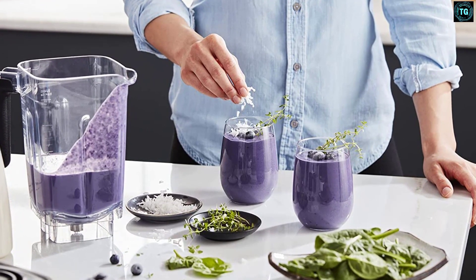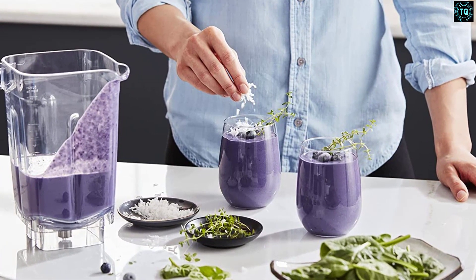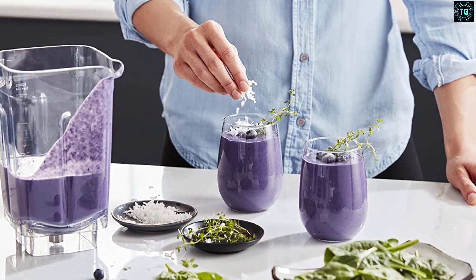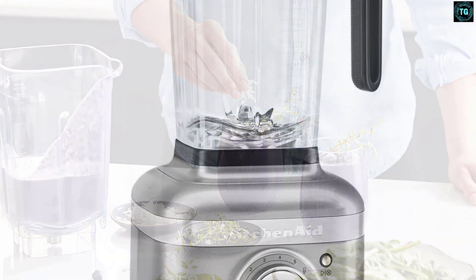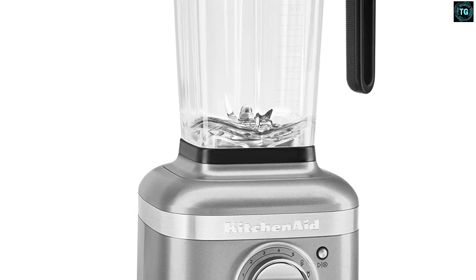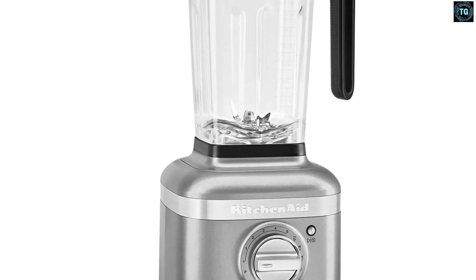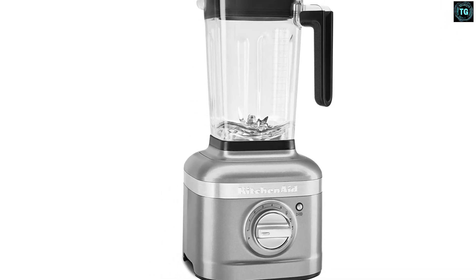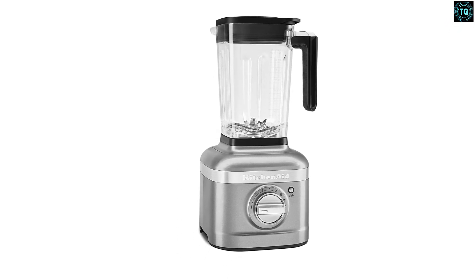Unfortunately, this KitchenAid blender has no additional blending cups or accessories and struggled to chop nuts evenly. If you buy this blender in the US or Australia, it will arrive with a plastic pitcher, whereas it's sold with a glass pitcher in the UK. KitchenAid is a brand that has combined an attractive design and a good range of color options with sturdy, robust parts. The die-cast metal base is durable and weighs almost 12 pounds (5.4 kg), or 6.6 kg for the UK model due to the glass jug.